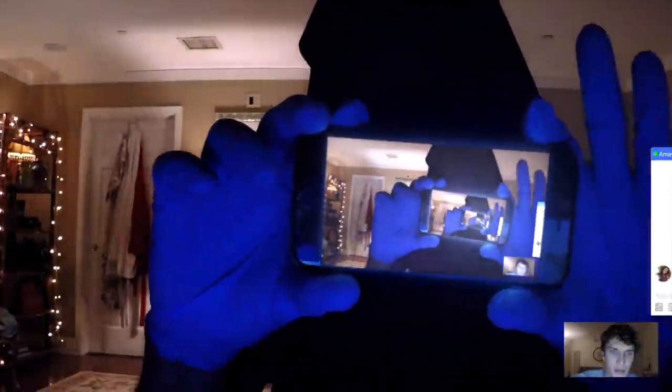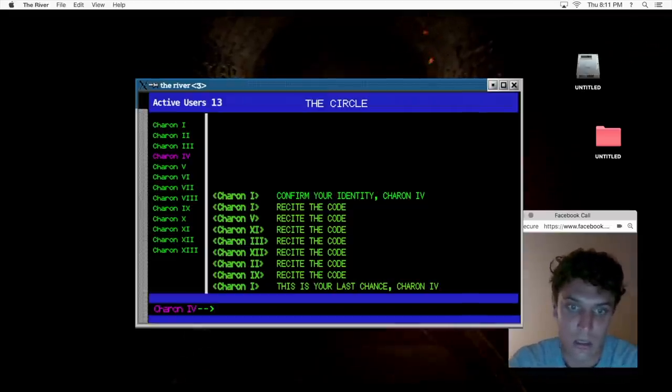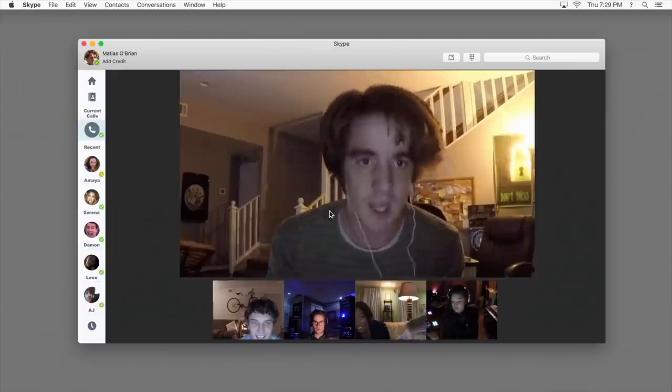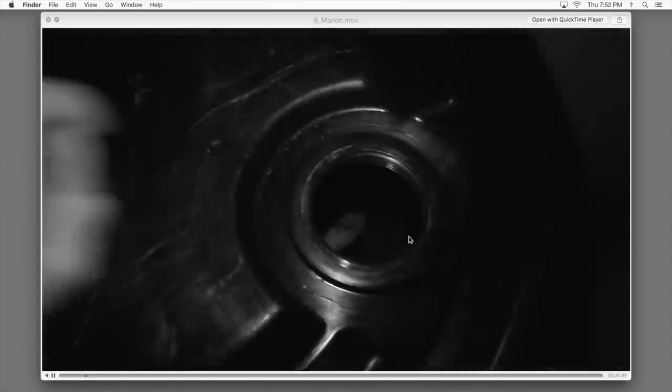Hey guys, welcome back to the channel. So what do you do if you find out that a laptop you stole belongs to dangerous cyber criminals and now they're coming to kill you and all of your friends? That's what the characters in Unfriended Dark Web get into, and in this video we'll look at how you can stop the killers and potentially make 10 million dollars in the process.